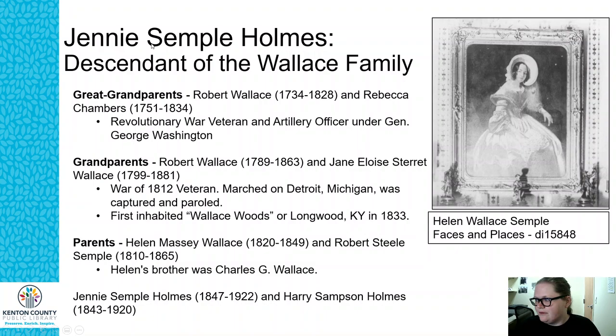Jenny comes from the Wallace family. This is a picture of her mother, Helen Wallace Semple, taken from a living room view — it was hanging on the wall at the Longwood home. Following the family tree: Jenny is the first generation; her parents were Helen Wallace and Robert Semple. Helen's brother was Charles G. Wallace, which becomes very important later. Her grandparents were Robert Wallace and Jane Starrett Wallace — that's where the Starrett Avenue name in Wallace Woods comes from.